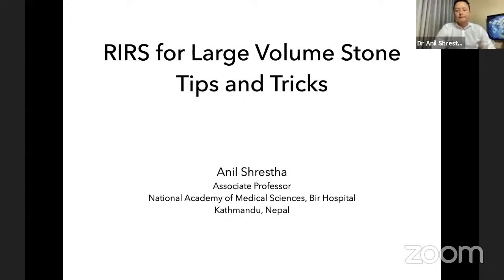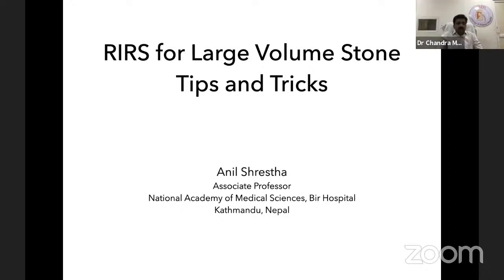Thank you Chandramohan — it's always a pleasure to be in your program. The topic I was given today was RIRS for large volume stone: tips and tricks. It's a very tricky topic. Chandramohan has very carefully selected it, because it says RIRS for large volume stone — not large stone only. A large stone is not always a large volume stone, so I think it's worth spending a few slides emphasizing what large volume means.